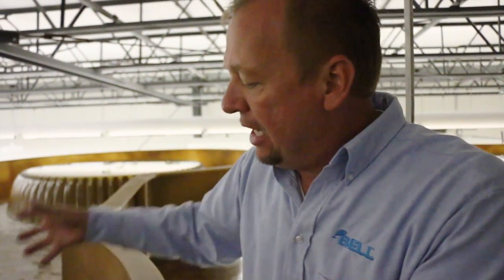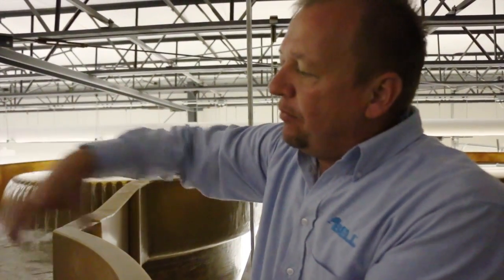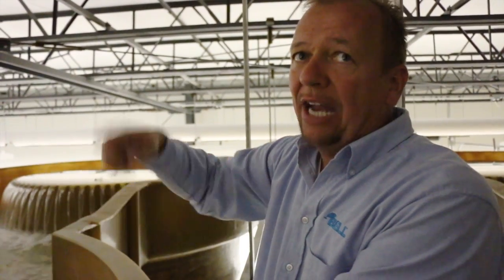The water is entering the bottom of these fluidized sand filters, and each filter set for the tank is running about 2,200 gallons a minute. It fluidizes up through that sand bed and lifts the sand bed. That's where the beneficial bacteria is growing and where the nitrification takes place.